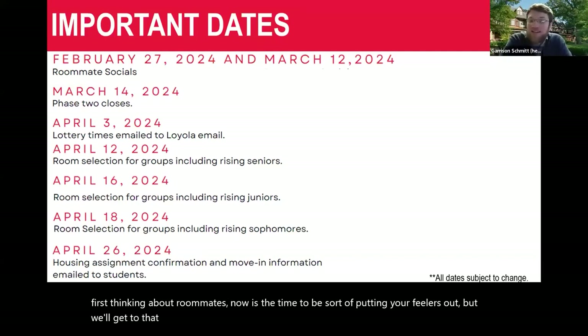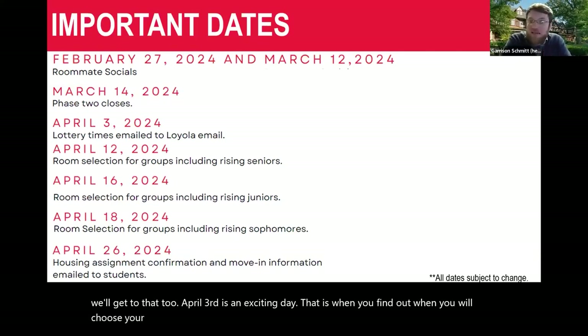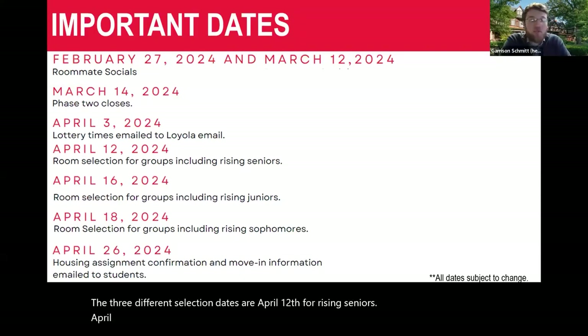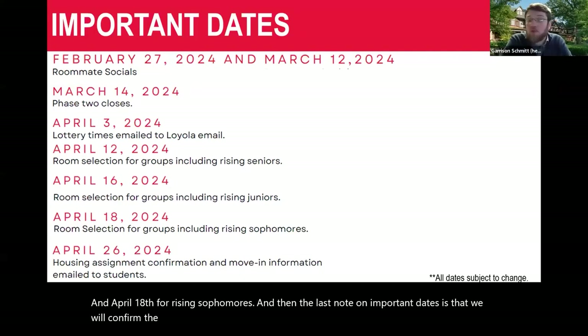April 3rd is an exciting day — that is when you find out when you will choose your housing. You'll find out what date and time your group will be choosing. The three different selection dates are April 12th for rising seniors, April 16th for rising juniors, and April 18th for rising sophomores. We will confirm the assignments as you've chosen them and share some move-in information on April 26th.